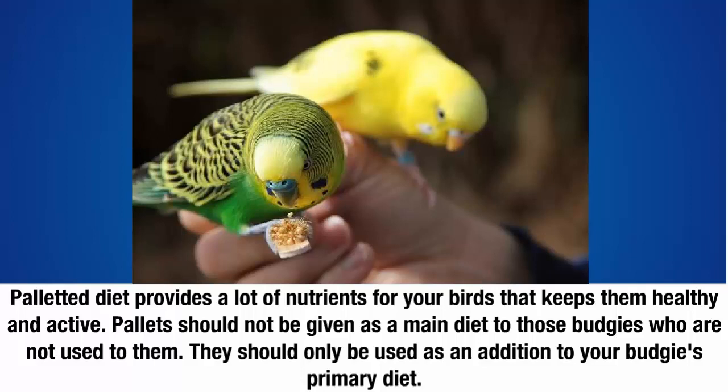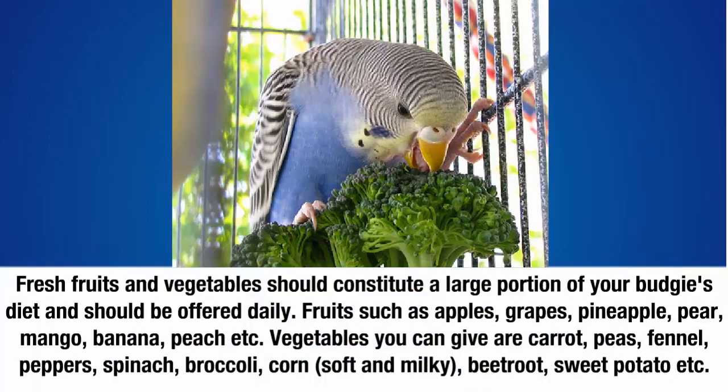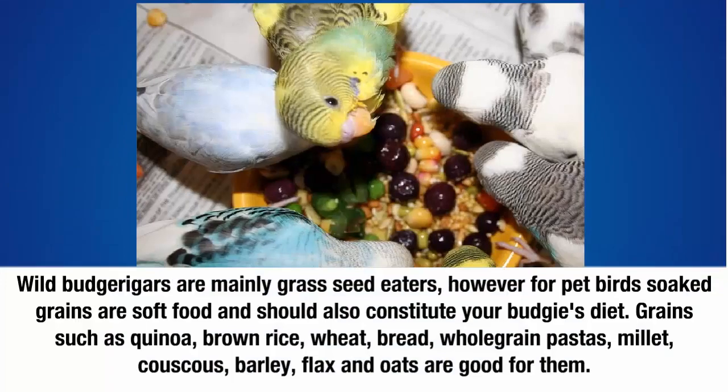Three: fresh fruits and vegetables. Fresh fruits and vegetables should constitute a large portion of your budgie's diet and should be offered daily. Fruits you can give include apples, grapes, pineapple, pear, mango, banana, and peach. Vegetables you can give include carrot, peas, fennel, peppers, spinach, broccoli, corn, beetroot, and sweet potato.